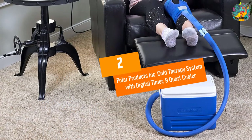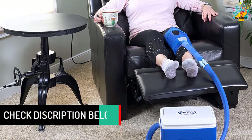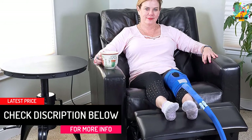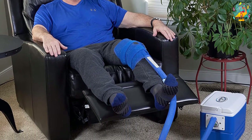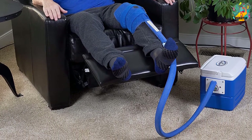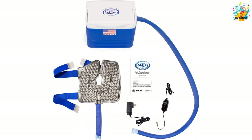At number 2, Polar Products Inc. Cold Therapy System with Digital Timer, 9-Quart Cooler. This is a high-quality cold therapy machine that has been designed to offer post-surgery relief from pain. It is proven to be very effective in managing pain, inflammation, as well as other forms of pain. The machine has a few settings and controls that make it very straightforward and easy to use by people of all skill levels. If you are the kind of person who dislikes noisy environments, this product will be the right pick for you since it does not make noise during use.